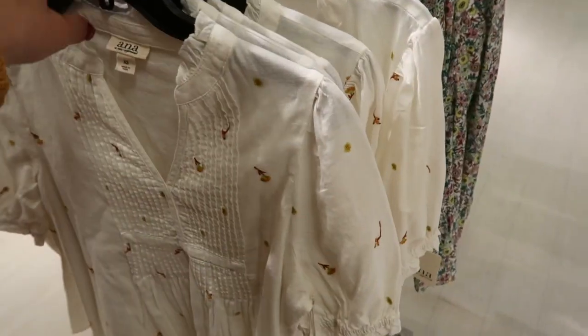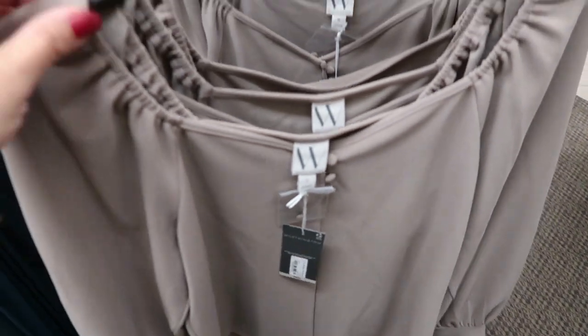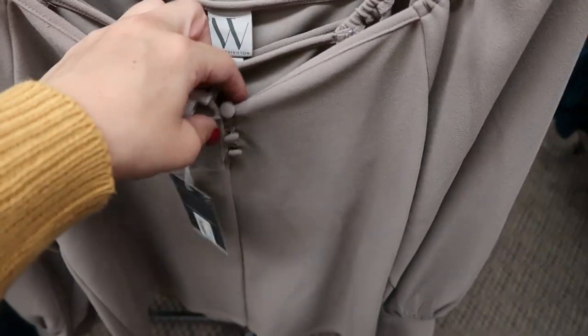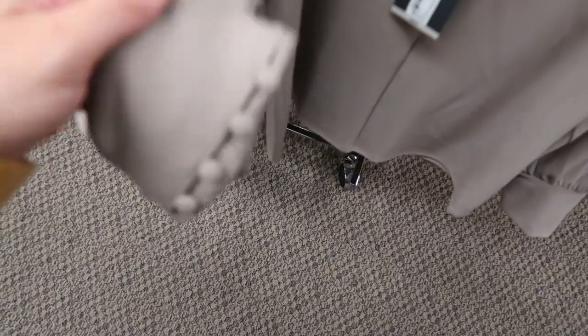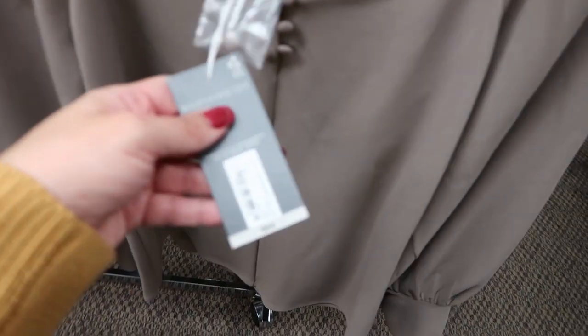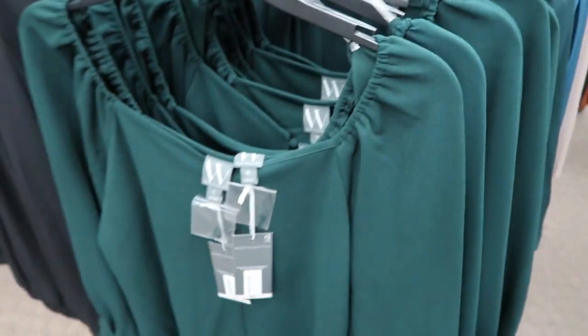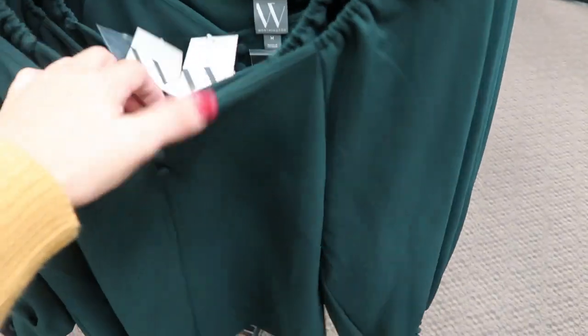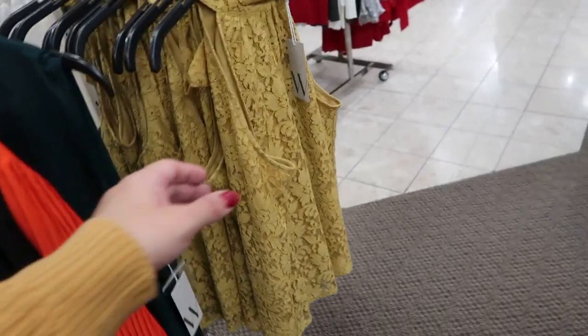Really cute to wear with jeans under a jacket or cardigan. I love this top from Worthington — it has elastic on the shoulders, fabric buttons down the middle, and the same detail at the wrist. It's $44, comes in this color and also green.